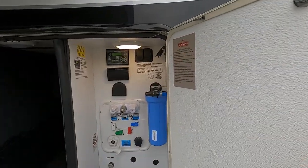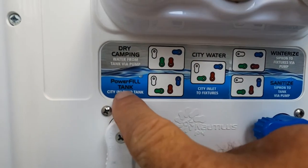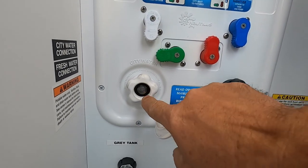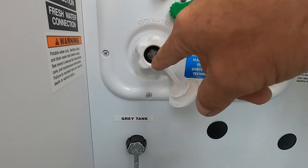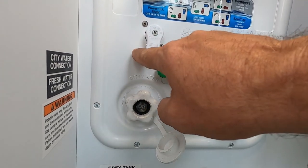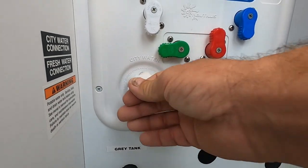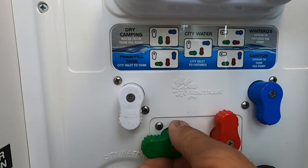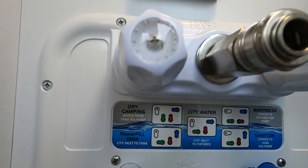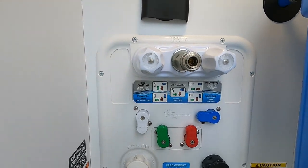If you're going dry camping or boondocking, we have two steps. First, fill your tank: set city inlet to tank — white down, green left, red up, blue down. Hook up your hose the same way. To tell when the tank is full, go inside and hold down the fresh water button on the tank monitor panel until it says full. Once full, remove the hose and put the cap back on. Then switch to dry camping: white down, green and red up, blue to the left. Turn on your water pump indoors whenever you want to use water from the tank.